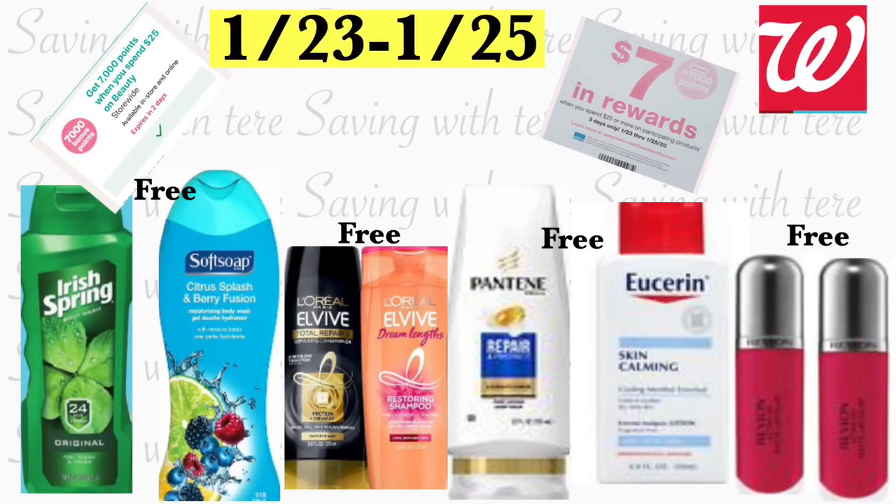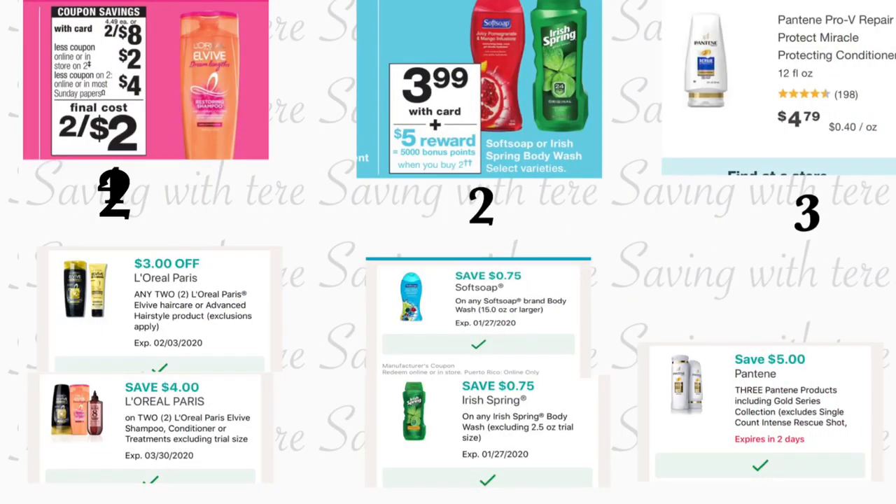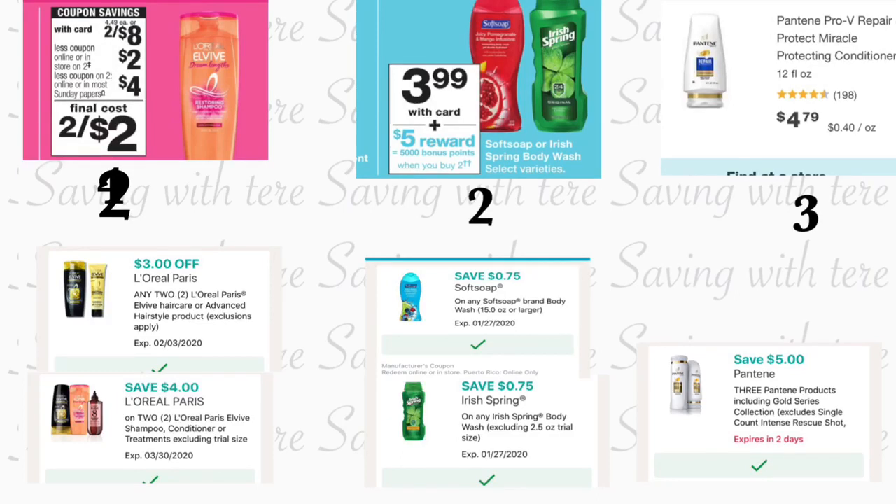Hola, bienvenidas nuevamente a mi canal. En este video quiero compartir algunas opciones para realizar en la tienda de Walgreens. Estas ofertas comenzaron hoy con el cupón de la aplicación 'gasta $25 en productos de belleza y te regresan 7,000 puntos.' Es válido hasta enero 25. También tenemos un cupón en la tienda de Walgreens; si no lo encuentra, le dejaré la foto del cupón al final del video para que pueda escanearlo.